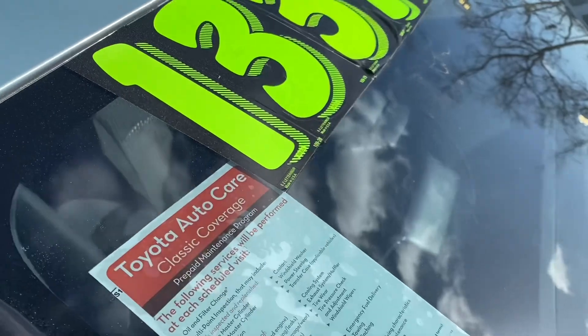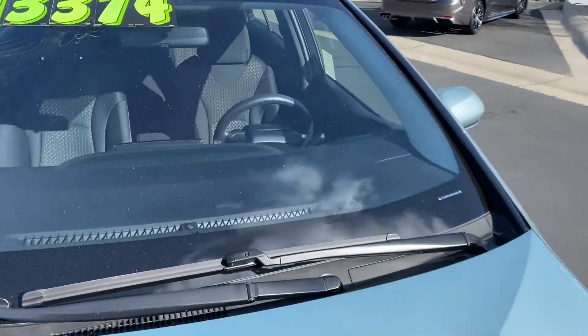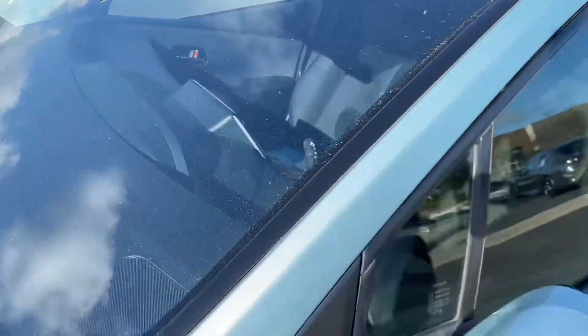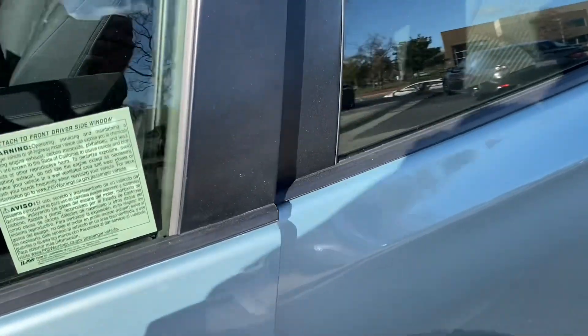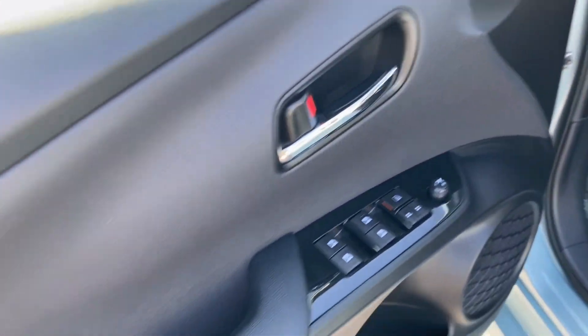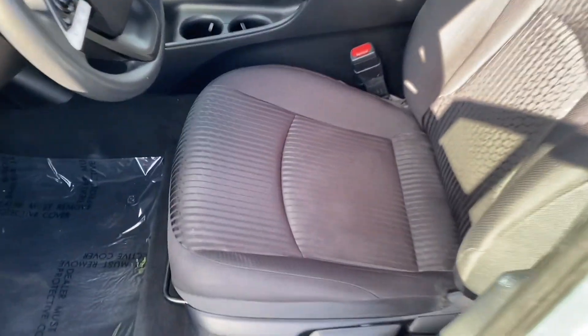The windshield, like I said, no cracks or stars, little pinholes or anything, so you should be good with the windshield. The interior's clean. The door panel's good. Seats are clean, no stains.